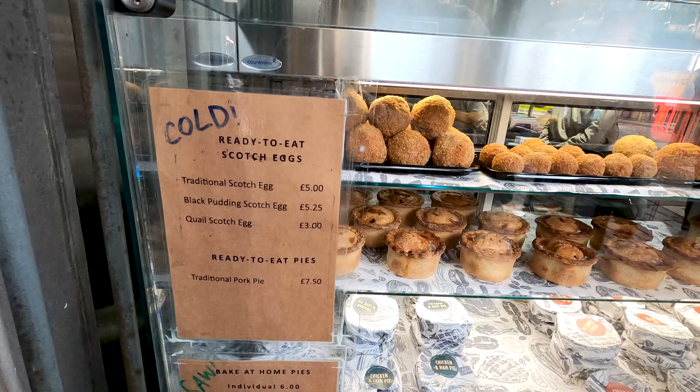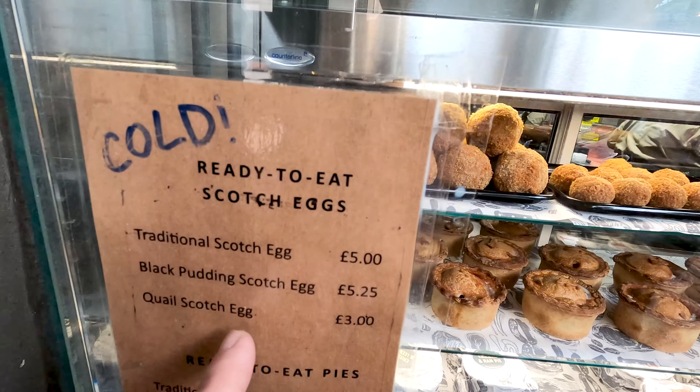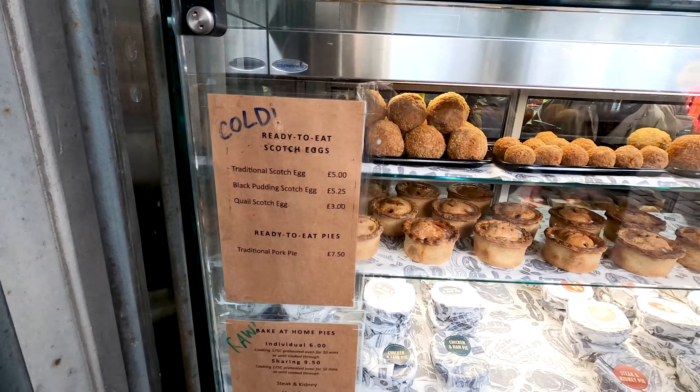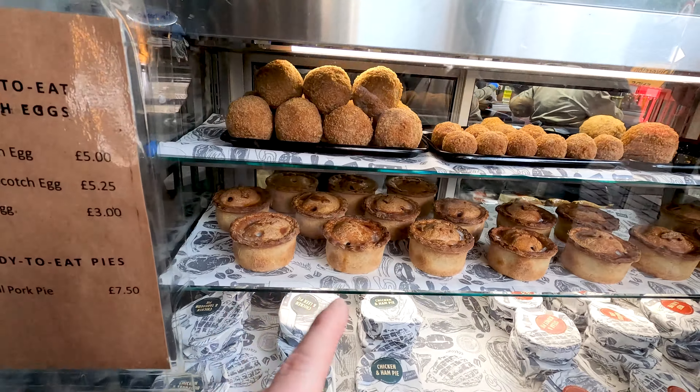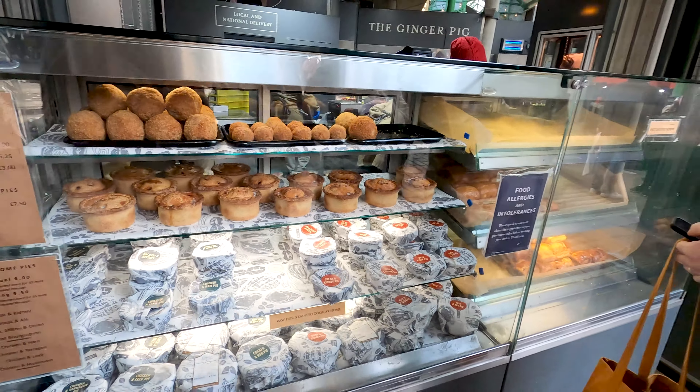Our first stop of the day is at this establishment called The Ginger Pig, where they have some delicious sausage rolls and scotch eggs — that is what we will try here. They have the bigger ones, the traditional ones, the smaller ones — those are the quail scotch eggs. And then you have some nice traditional pork pies there.